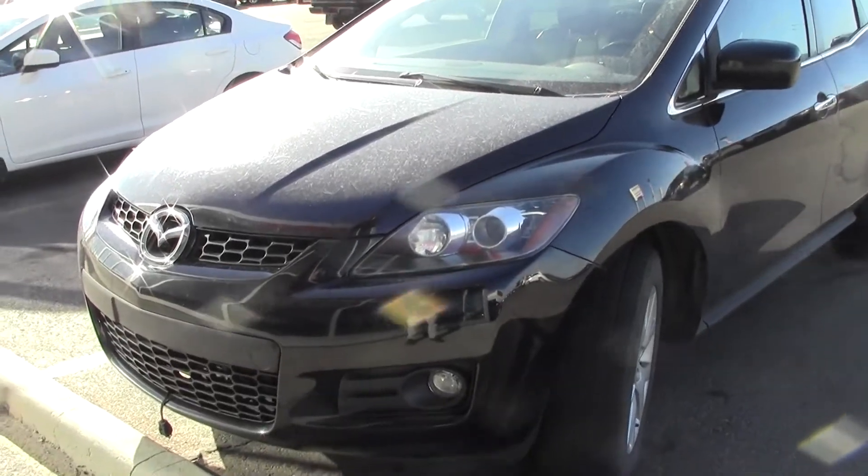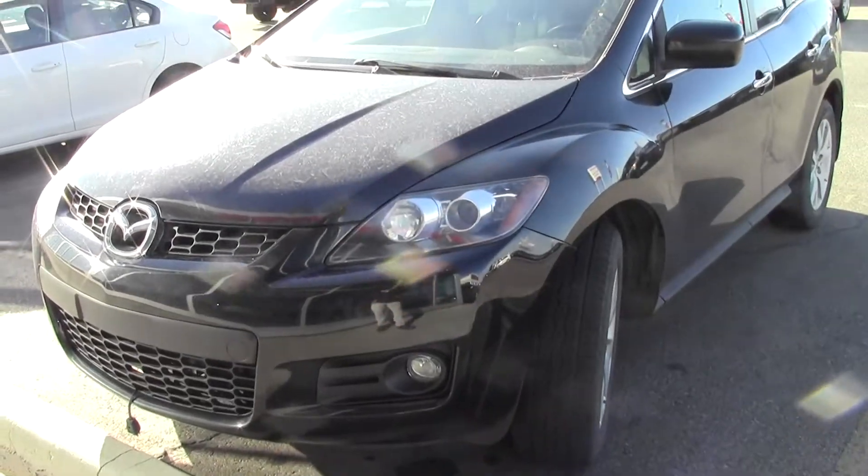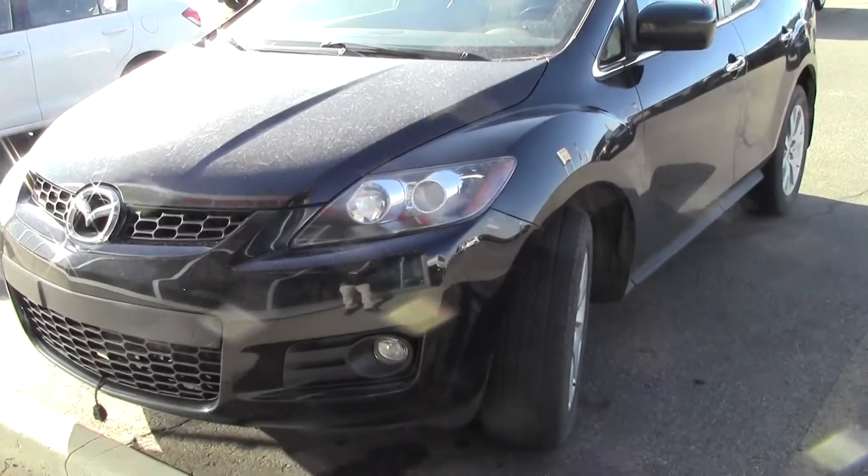Hi guys, Danny here at Sherwood Nissan. So we have this CX7 coming in — this Mazda — and it's an all-wheel drive. 126,000 kilometers, and it's a 2007.